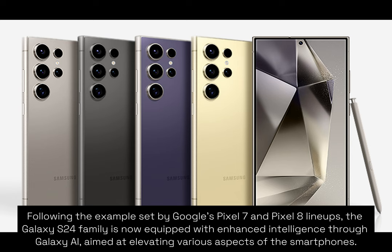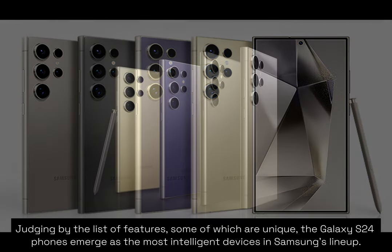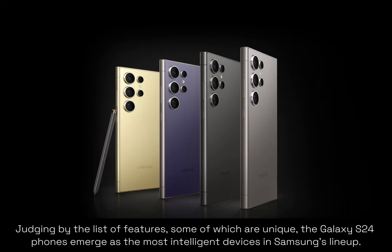Aimed at elevating various aspects of the smartphones, Galaxy AI serves as the overarching term encompassing all AI-related features introduced with the Galaxy S24 series and One UI 6.1. It is evident that Samsung is placing significant emphasis on AI in 2024, judging by the list of features, some of which are unique. The Galaxy S24 phones emerge as the most intelligent devices in Samsung's lineup.